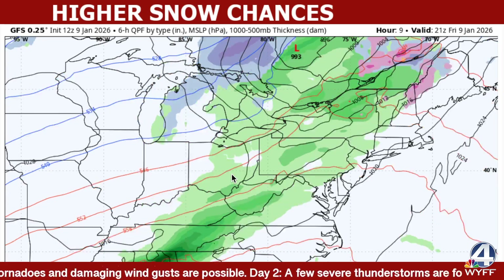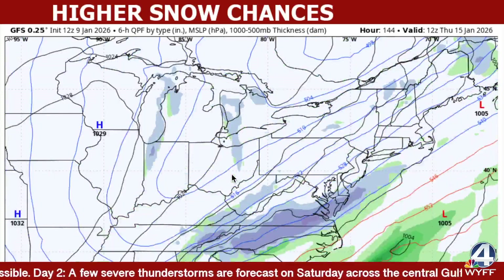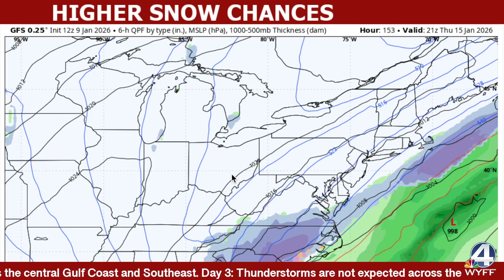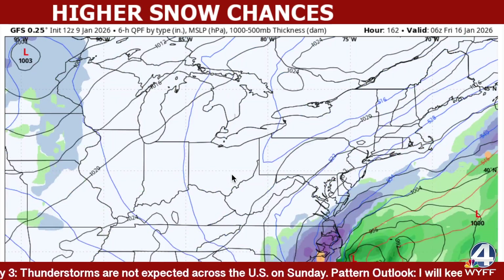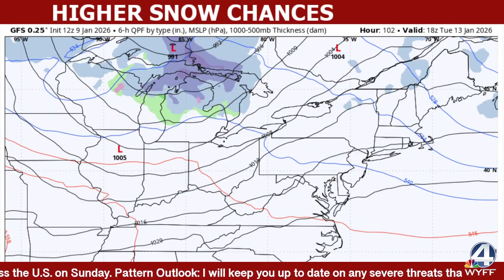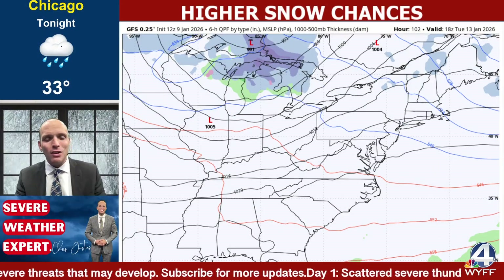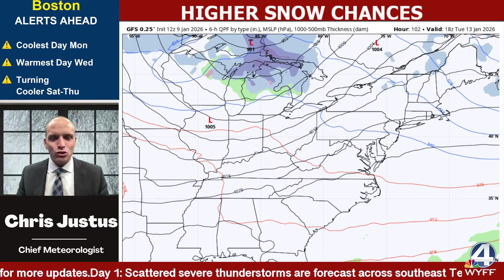Today's model, especially the GFS, is your friend, but how realistic is it? It's showing boom — the models showing a classic Miller type low pressure system track bringing in some huge snows to the Carolinas up through the mid-Atlantic. But how far offshore is it? Does the northern stream jet stream phase with the southern stream, or do we see things look a little bit different? In this video I'm going to break that down and let you know what models I'm leaning toward and what the realistic shot for snow would be.